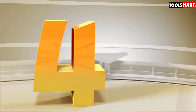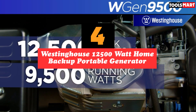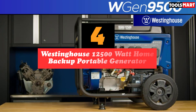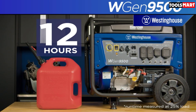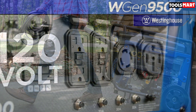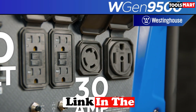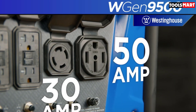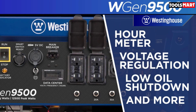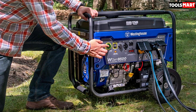Up next in fourth place is the Westinghouse 12,500-watt Home Backup Portable Generator. The Westinghouse WGen9500 has several convenience features. You can start this generator remotely from over 100 yards away using the electronic key fob. It also comes with a low-oil indicator and a low-oil auto shut-off feature to keep it from running without oil. This is a gasoline-powered generator with a 6.6-gallon fuel tank, and on a full tank it can run for nearly 18 hours to power all of your electronics and appliances.